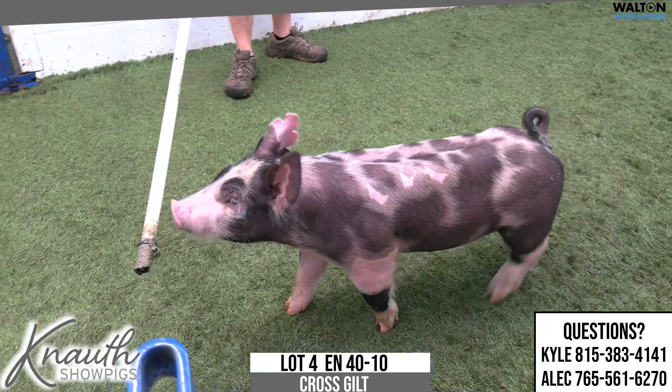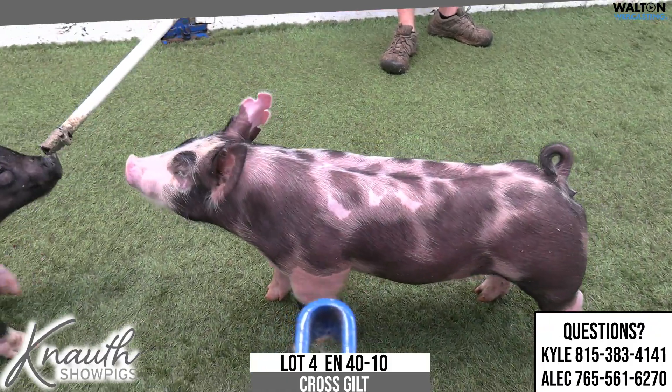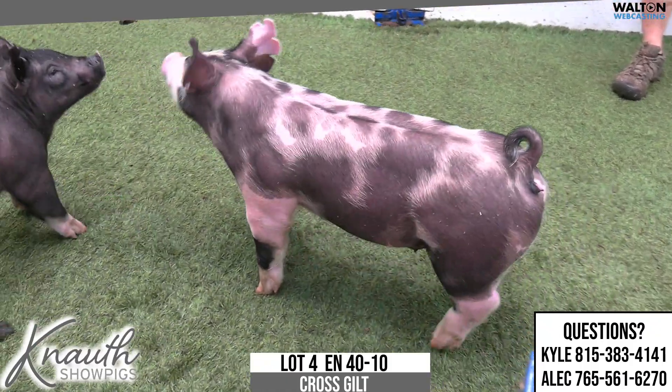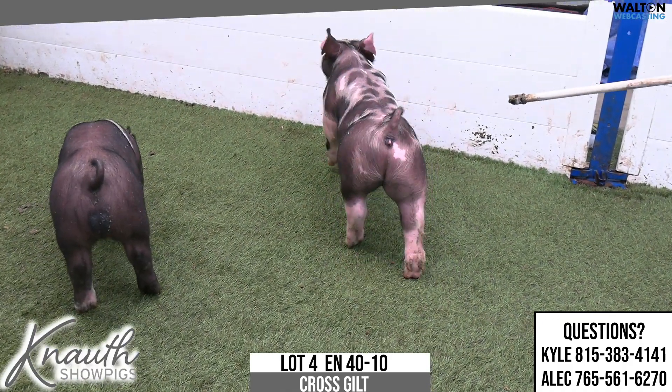40 litter — we would have sold a litter mate sister at Lackey's gilt sale they had before their barrel sale, about 10 days ago, Friday night. Was very well received. Got a very good home in Texas.